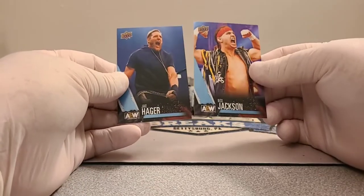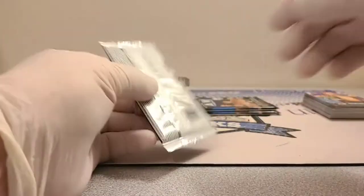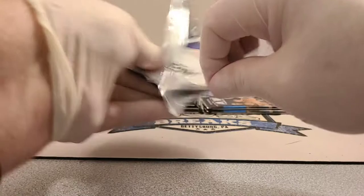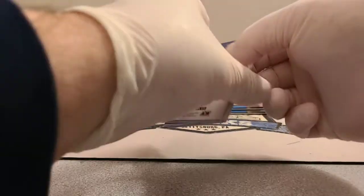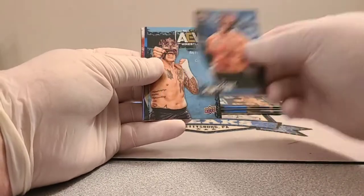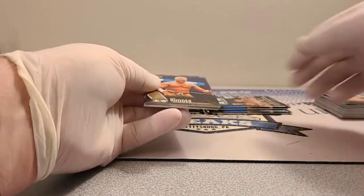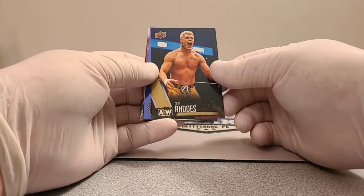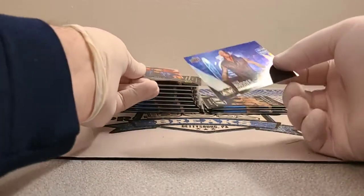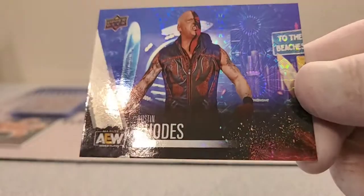Nick Jackson and Jake Hager. Tully Blanchard, Ray Phoenix, and then AEW Wrestling Magazine again. I'm feeling something — Cody Rhodes gold parallel, and look at this: a firework or pyro-type parallel, kind of looks like it's going outward. Pretty awesome — it's with Dustin Rhodes.